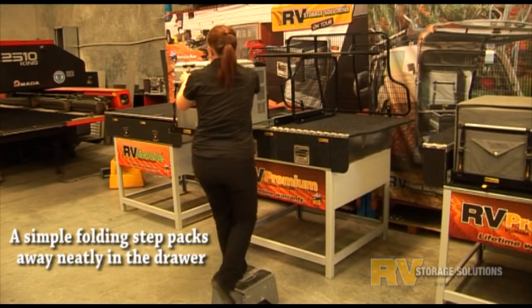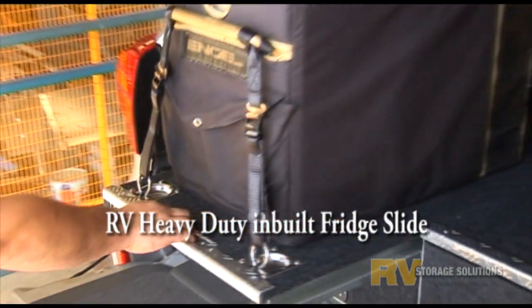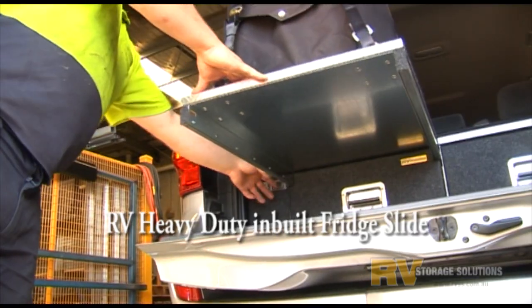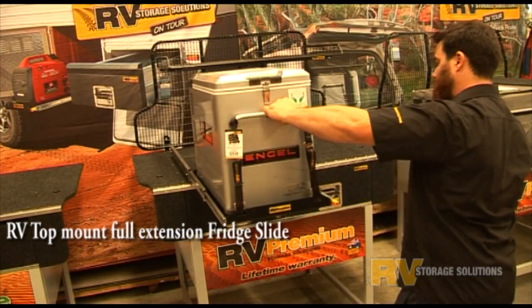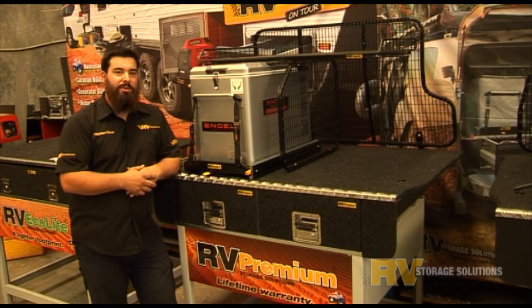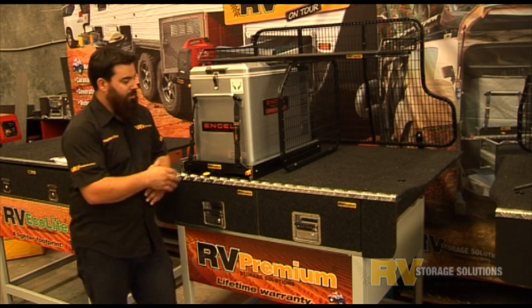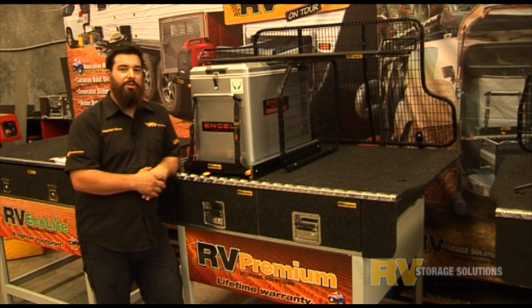If your selection is the twin drawer system, then you need to put the fridge on top. With an inbuilt slide or full extension top mount slide, you will be able to roll out the fridge to gain access. If you're doing a lot of touring and storage space is at a premium, then twin drawers side by side with the top mount fridge slide provides the maximum storage option.